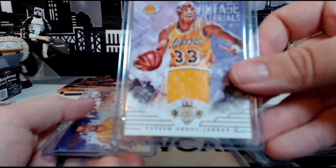And last but not least, D'Angelo Russell Fresh Paint on-card auto for the Lakers, not numbered. So that was the break, guys — thanks a lot to everyone that got in, we appreciate it.